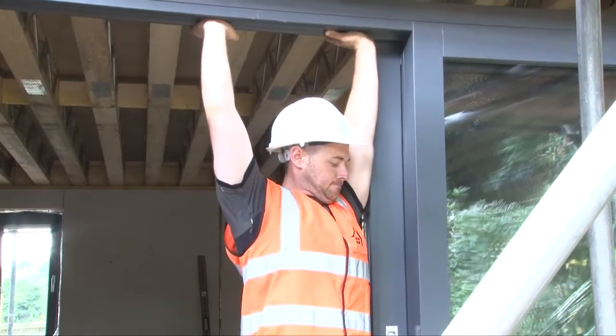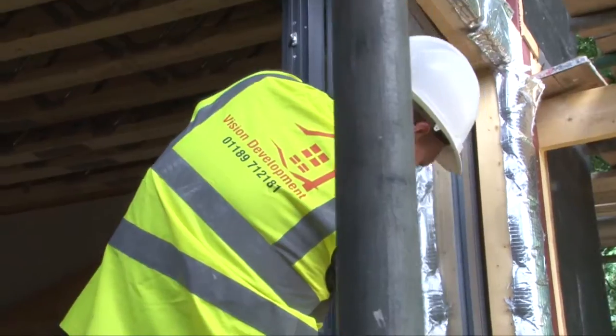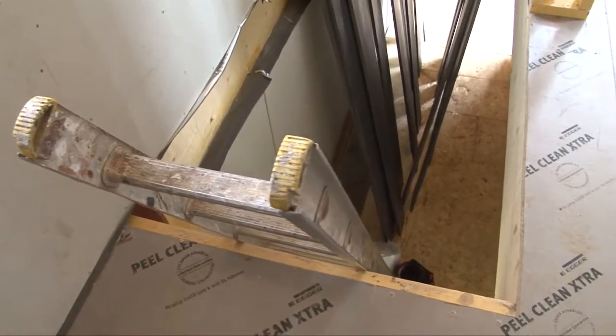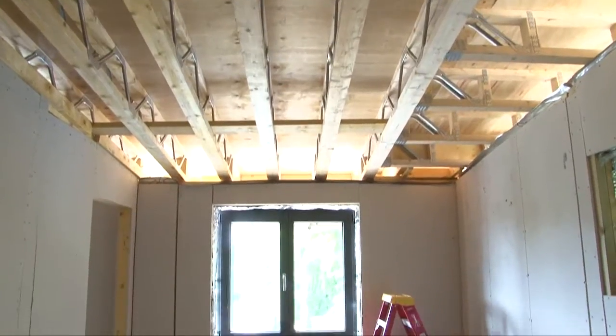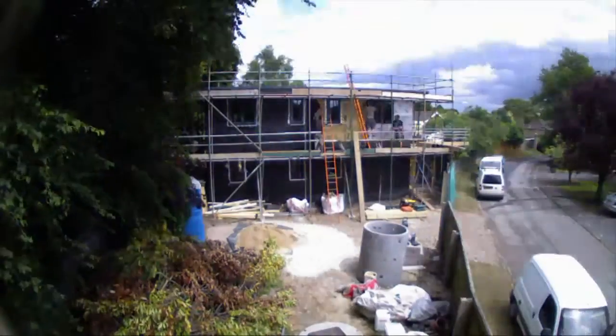High quality triple glazed composite windows and sliding patio doors are installed directly after all the panels are assembled. An internal view shows the fitted window and the open metal web joist to the underside of the floor above.